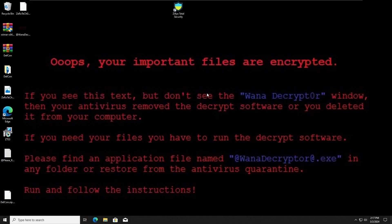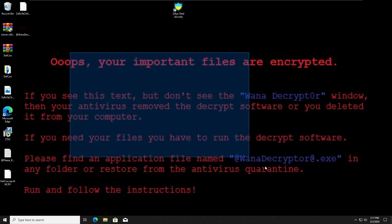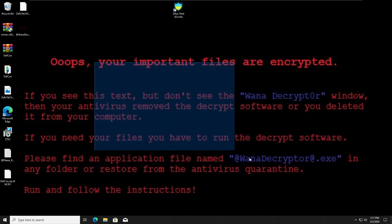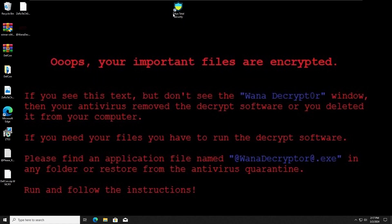Unfortunately, even though the Zillia Total Security Antivirus detected and removed some components of the WannaCrypto ransomware, the damage has been done. Zillia failed the third test but did survive the first two. So Zillia gets two points out of three because it couldn't survive the third test when Guard Protection was disabled. With that, we move on to the next test with the Protegent Total Security Antivirus.